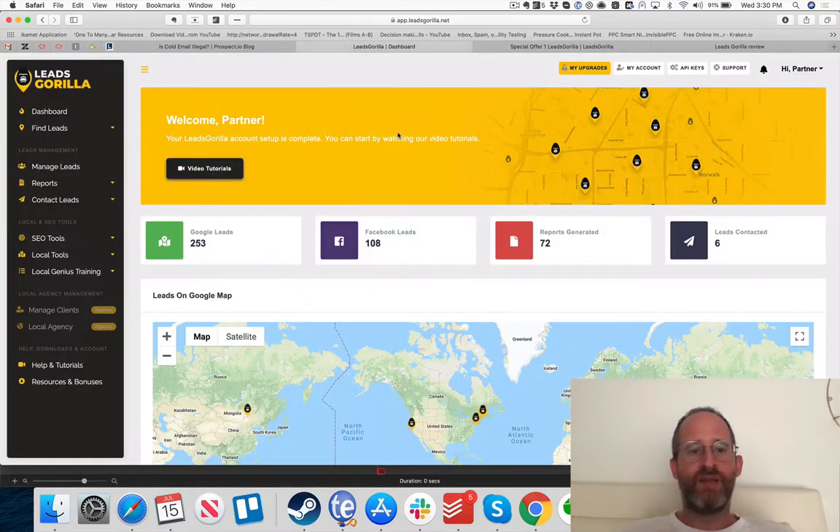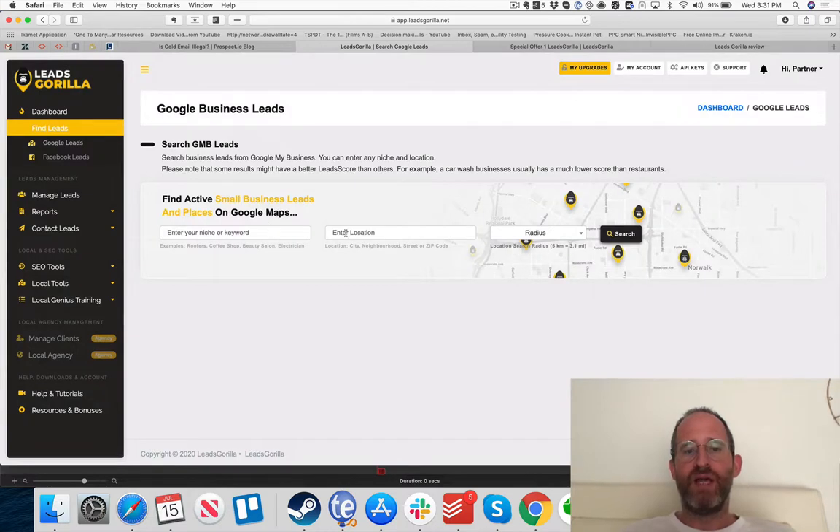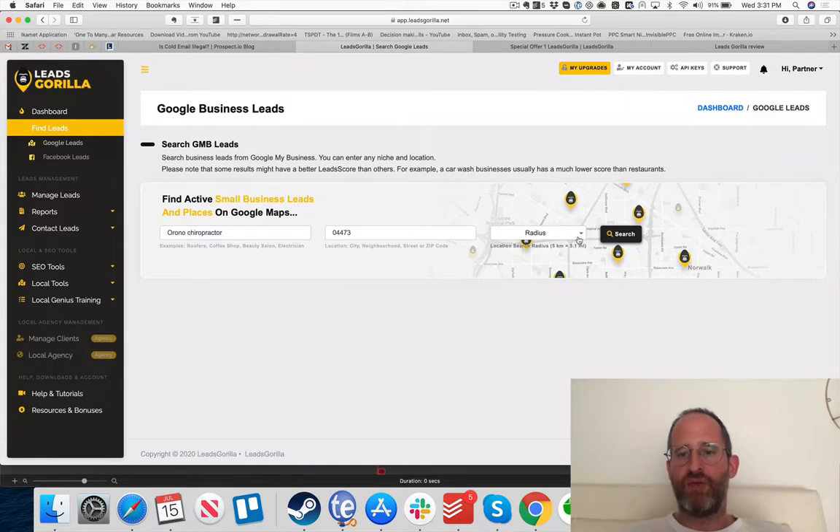Inside the back-end area, there are two main options: finding Google leads and finding Facebook leads. To find Google leads, you search by keyword. I'm going to do 'chiropractor' and 'Orono, Maine' — my local area — with a 20-kilometer radius. Note that 5 kilometers equals 3.1 miles. You can search for roofers, coffee shops, beauty salons, electricians — any business that would show up in Google My Business.